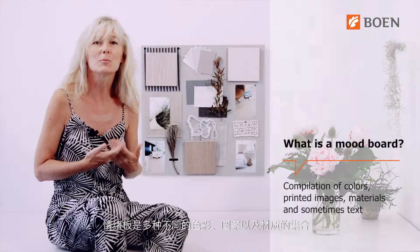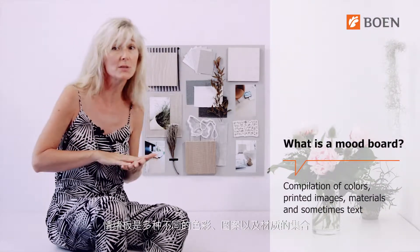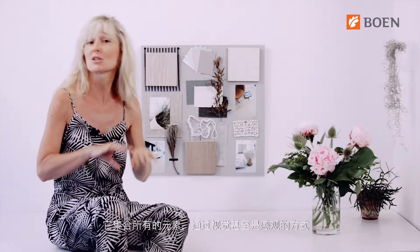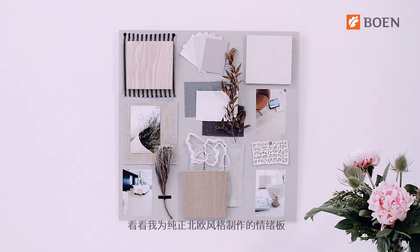But before we start, let me briefly explain what a mood board is. Generally speaking, a mood board is a compilation of colors, printed images, different materials, and sometimes text that add structure and interest. These elements all together represent the general style of a project in a very visual and often even sensorial way — so let's say it's a visual storytelling.